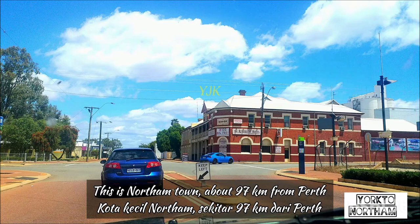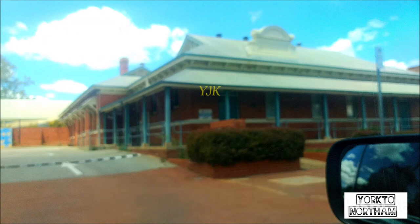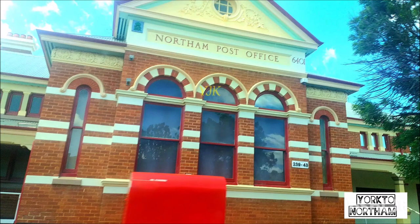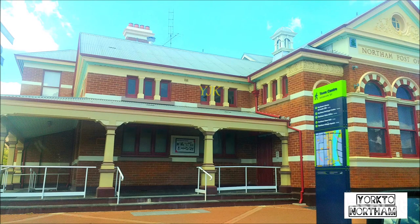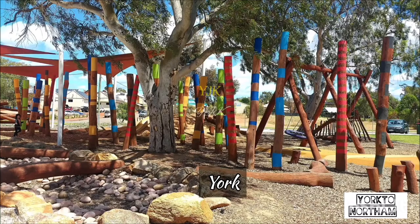Di bawah kecepatan dia. Ini Northam. Northam itu kota kecil yang besar — kota kecil tapi kota besar. Lebih besar dari York. Juga dari York itu 36 km. Kalau jaraknya ke Perth masih sama, sekitar 97 km.